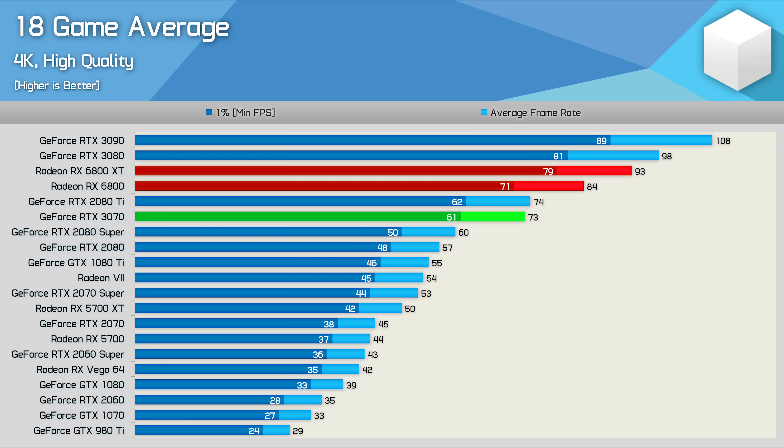Finally at 4K, the 6800 was 15% faster than the RTX 3070 and 10% slower than the 6800 XT. When compared to the RTX 3080, it was also just 14% slower, which is quite impressive given that it costs 17% less.